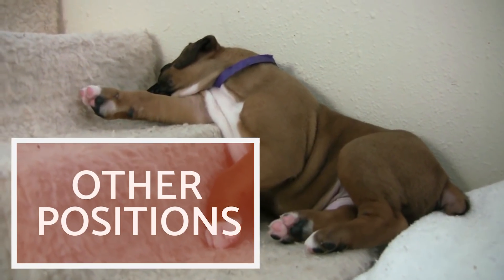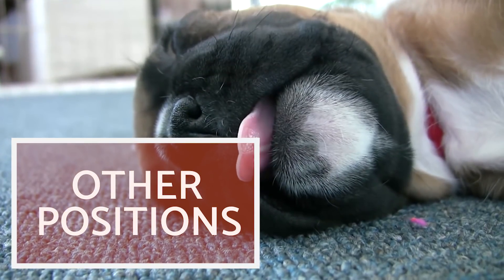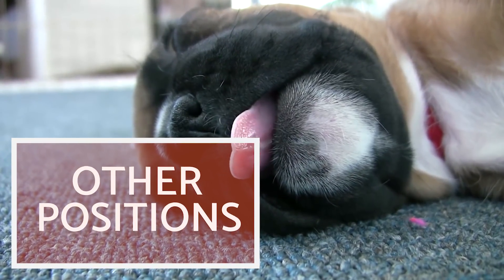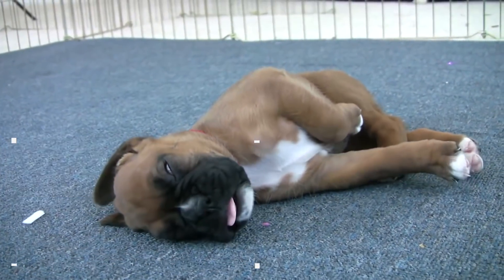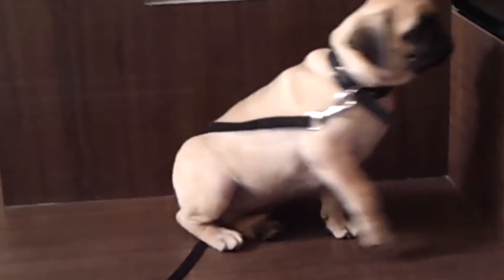Other positions! There are many other positions our dog can acquire while sleeping, generally due to their dreams. It's important to highlight that not all positions have a specific meaning, as each dog has their ideal position that they use daily.